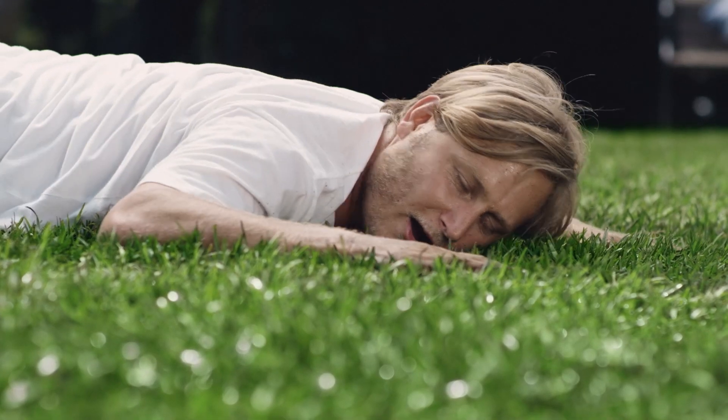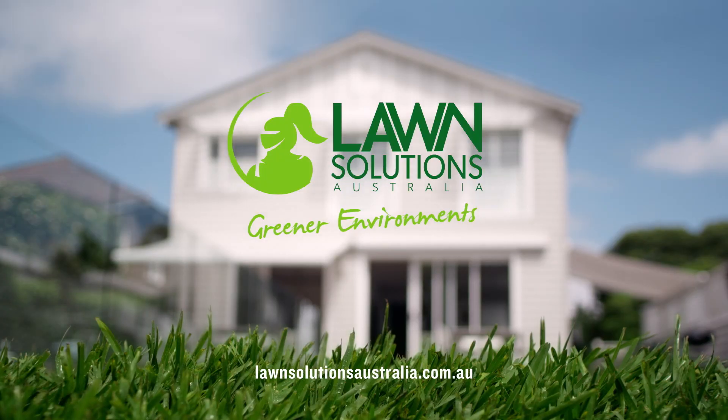DNA-certified Sir Walter Lawn. Only from Lawn Solutions Australia.